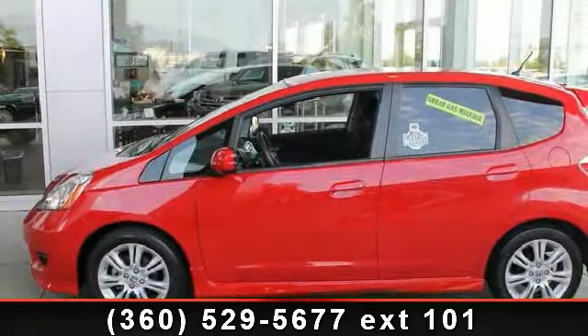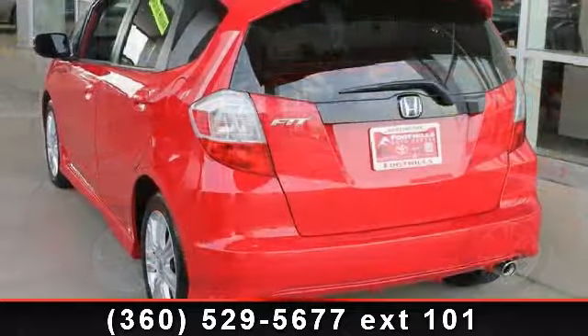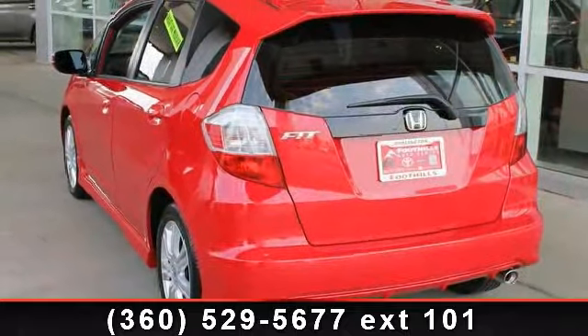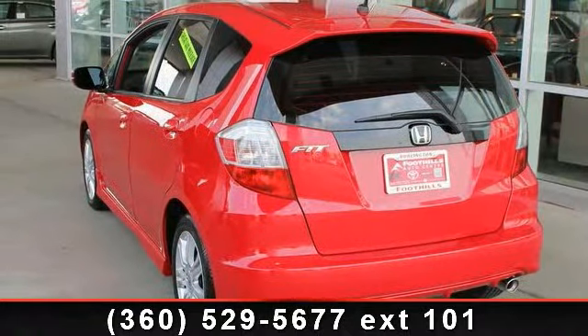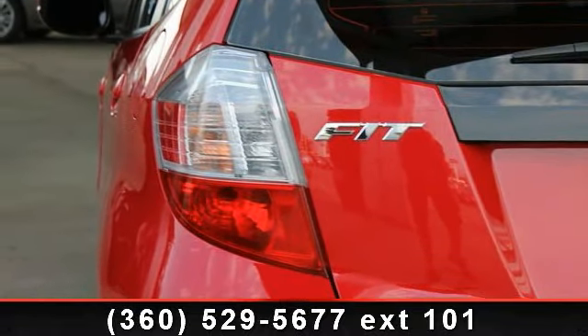Presenting the 2011 Honda Fit Sport. If you are looking for a first-rate auto, this one could be yours today. This vehicle comes with a reliable four-cylinder engine, connected to a smooth shifting automatic transmission. Enjoy these notable features: